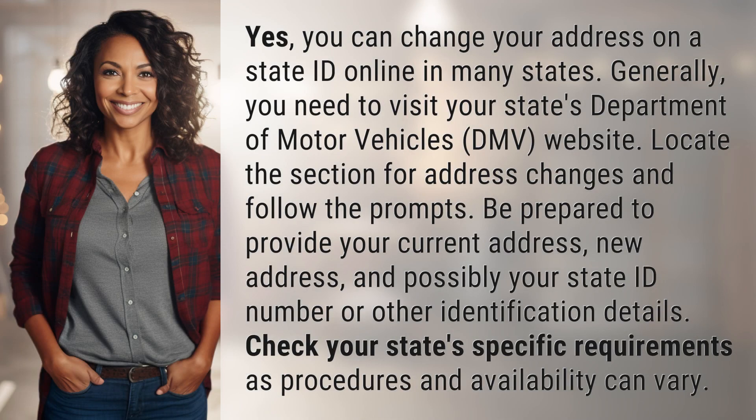Yes, you can change your address on a state ID online in many states. Generally, you need to visit your state's Department of Motor Vehicles website, locate the section for address changes, and follow the prompts.